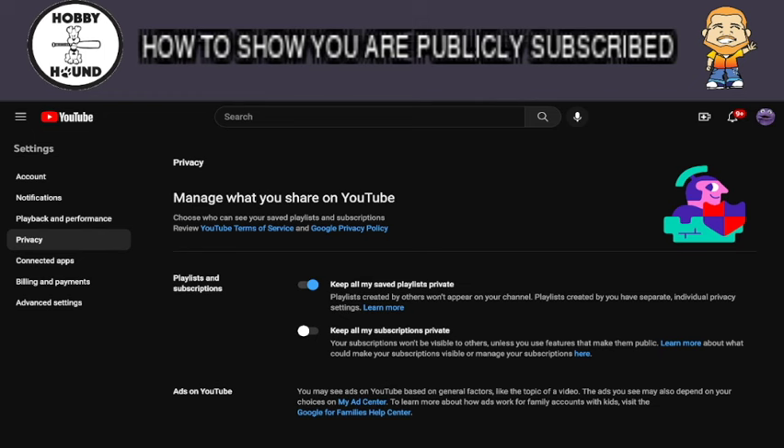That's all you need to do to set up and show you are publicly subscribed. This will do that for any channel you're subscribed to, and going forward you won't have to change those settings at all. This sets you up for any other future sales that people are doing in the community.